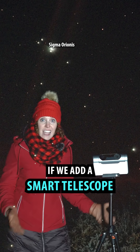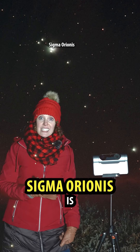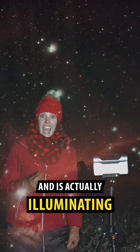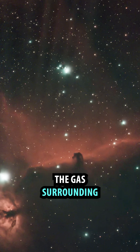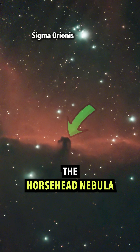But wait, there's more. If we add a smart telescope, we can see that Sigma Orionis is part of the Orion Molecular Cloud Complex, and is actually illuminating the gas surrounding one of the most famous nebulas in the night sky — the Horsehead Nebula.